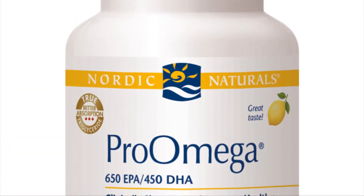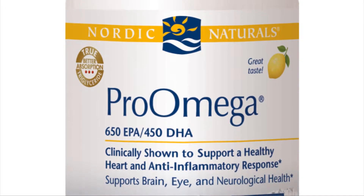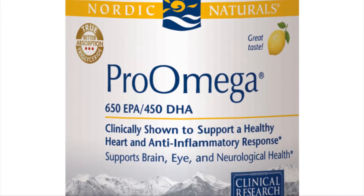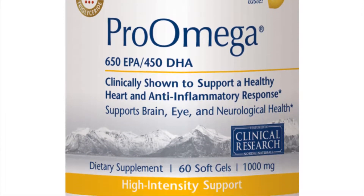The jewel of our line in the professional division is our Pro Omega. It's a high concentrate so it has the highest levels of EPA and DHA, and it is a pretty standard balanced Omega — 650 milligrams of EPA and 450 milligrams of DHA.